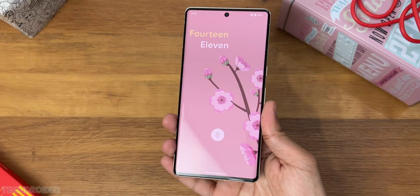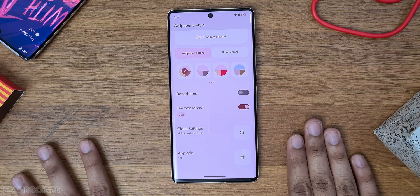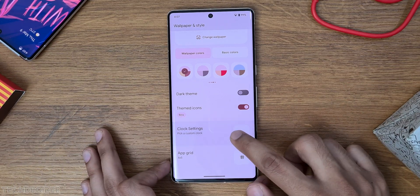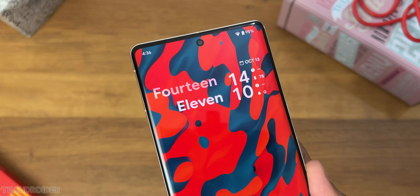The final and most awaited change in the customization section is custom clock settings, which is not live yet but it is there — meaning it's coming soon. Rumors suggest we may see some clock styles similar to the Pixel Watch.